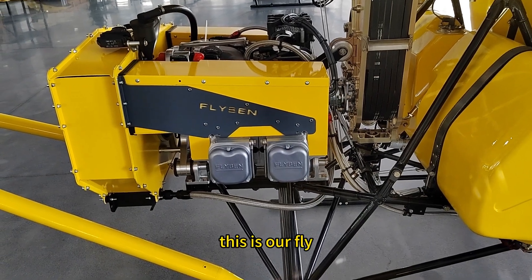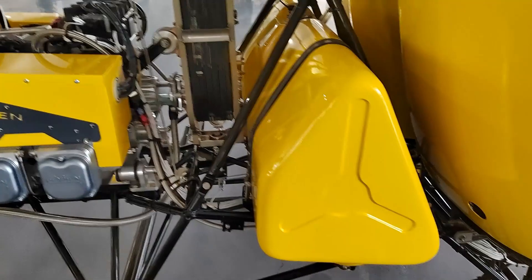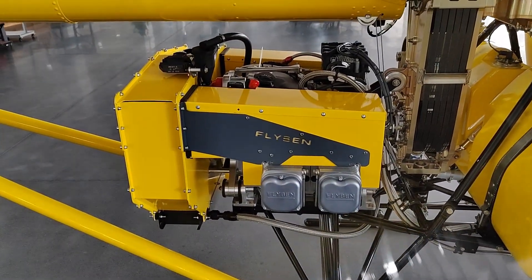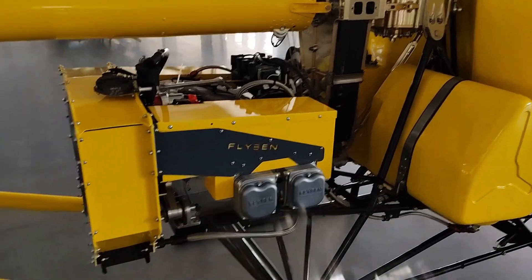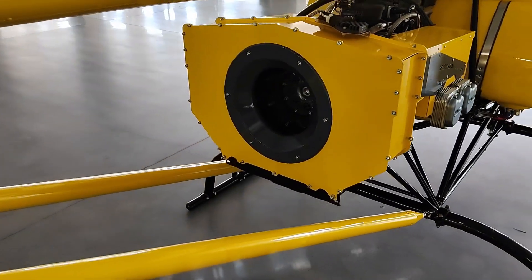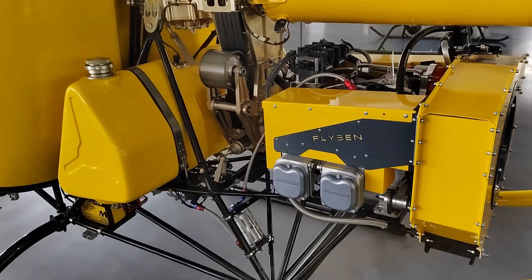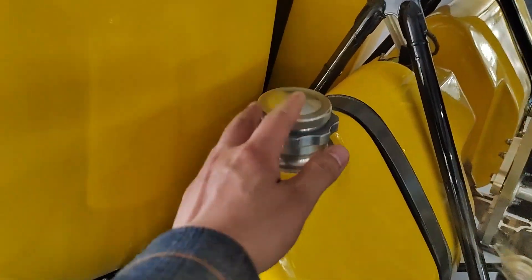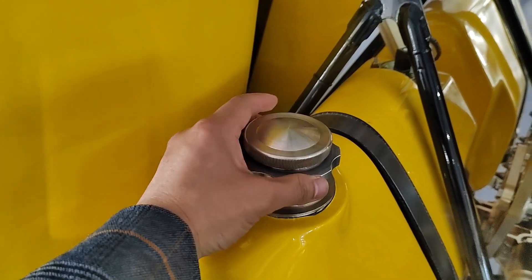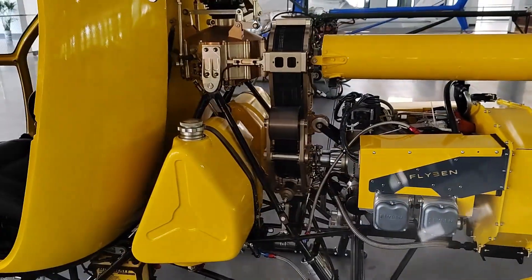This is our fly-pane engine — the heart of the helicopter.